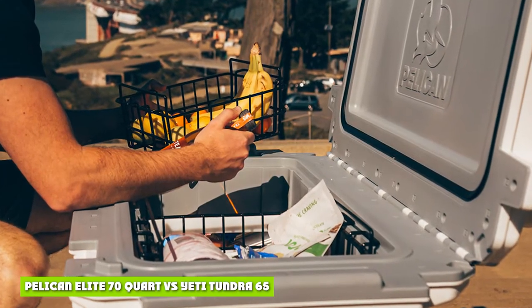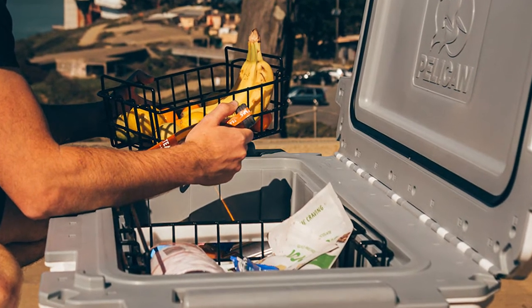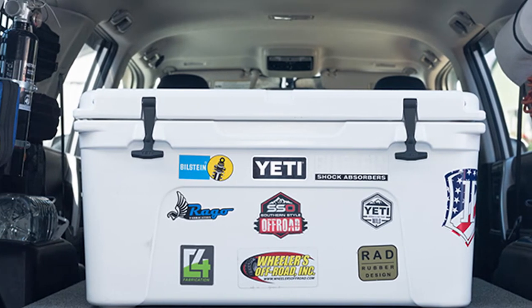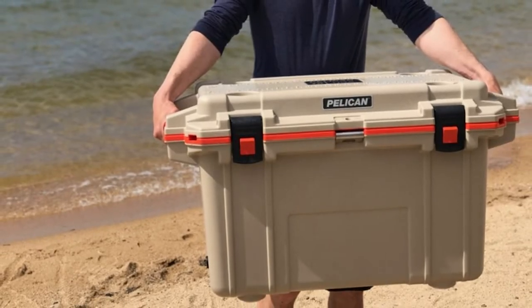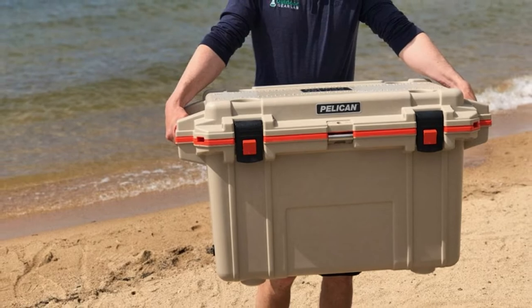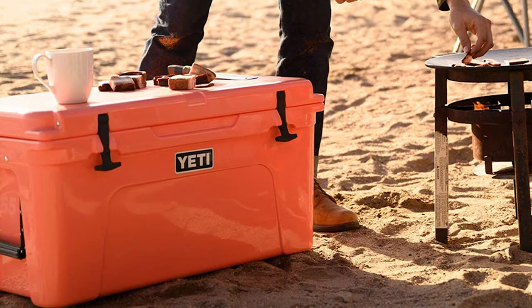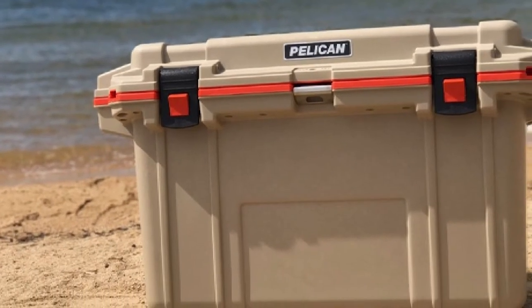Pelican Elite 70 Quart vs Yeti Tundra 65. Both are similar in size, but Pelican takes the crown with a full 70-quart capacity, making the Pelican ice chest slightly larger than the Yeti Tundra 65. However, both coolers are similar in their durability and ability to retain ice for long periods of time. Yeti tends to have a premium look and polished design, but if you are looking to save money, the Pelican Cooler costs less and will provide a quality performance.